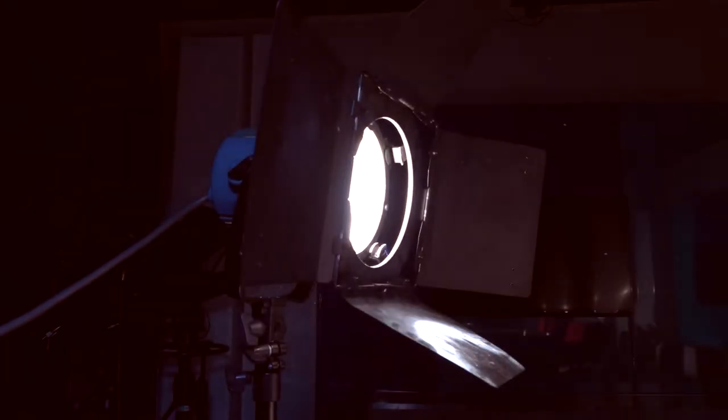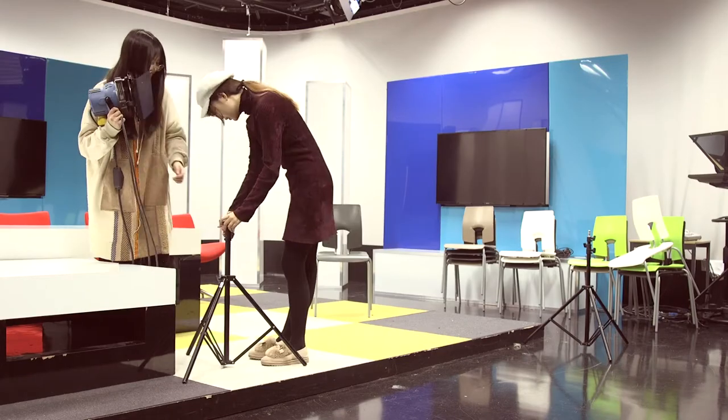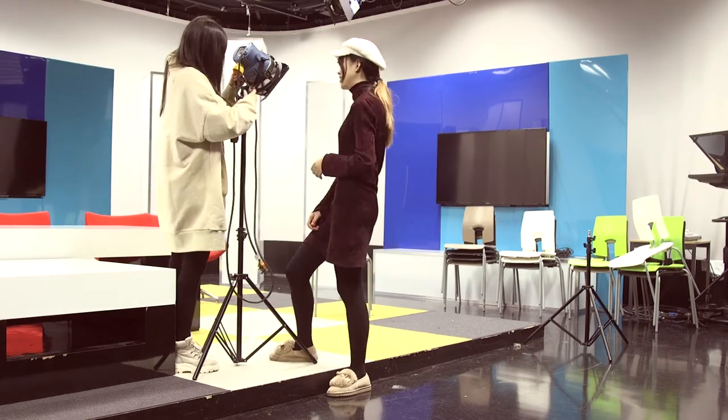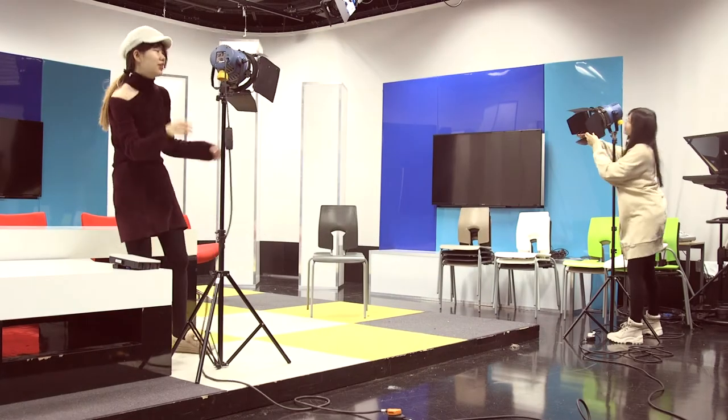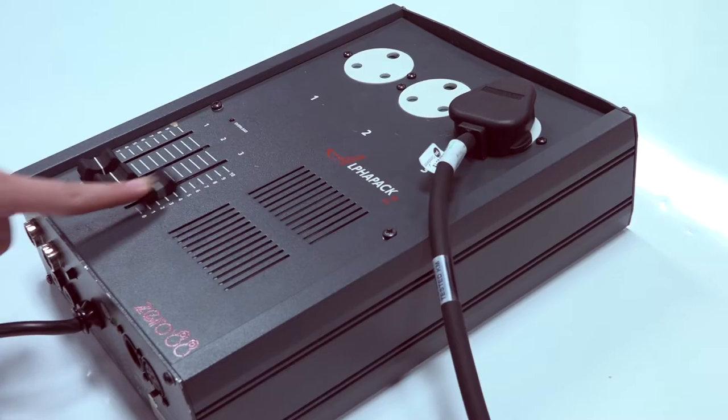In photography, lighting is an indispensable part. The key light is the main source of illumination. Adjust to a proper brightness. This is clear light.